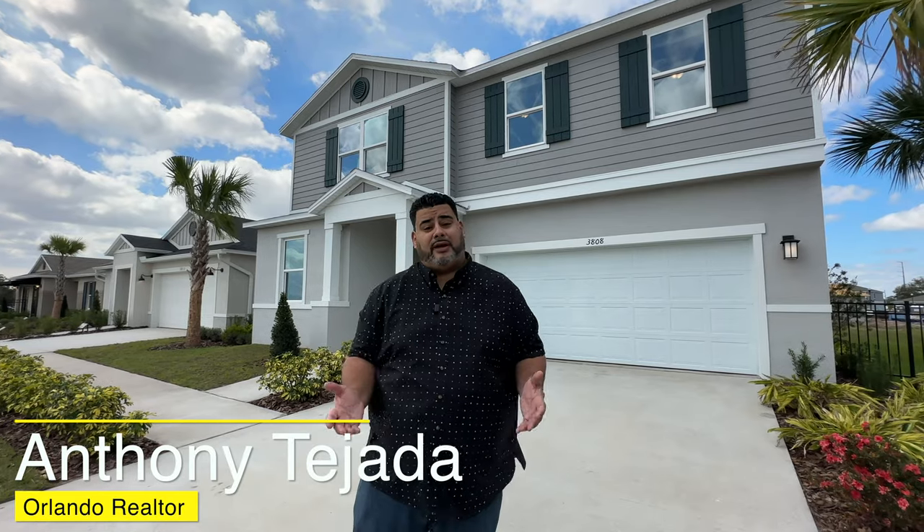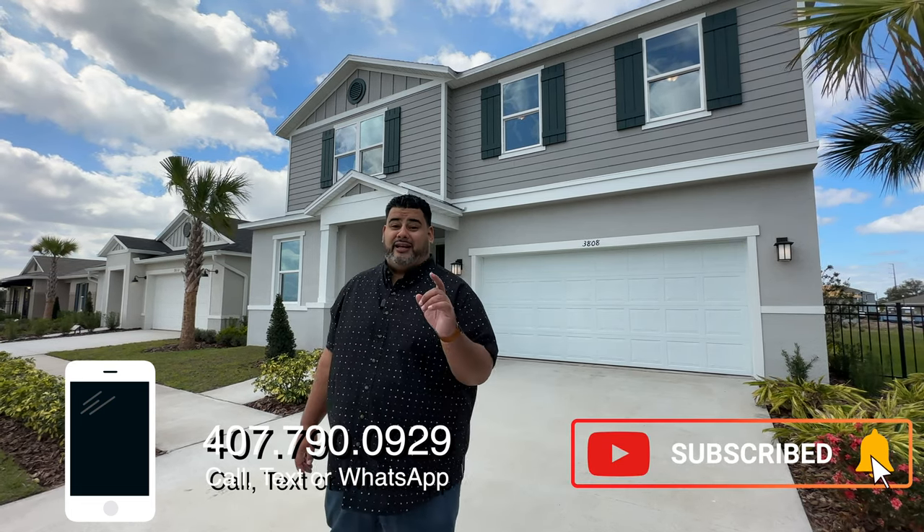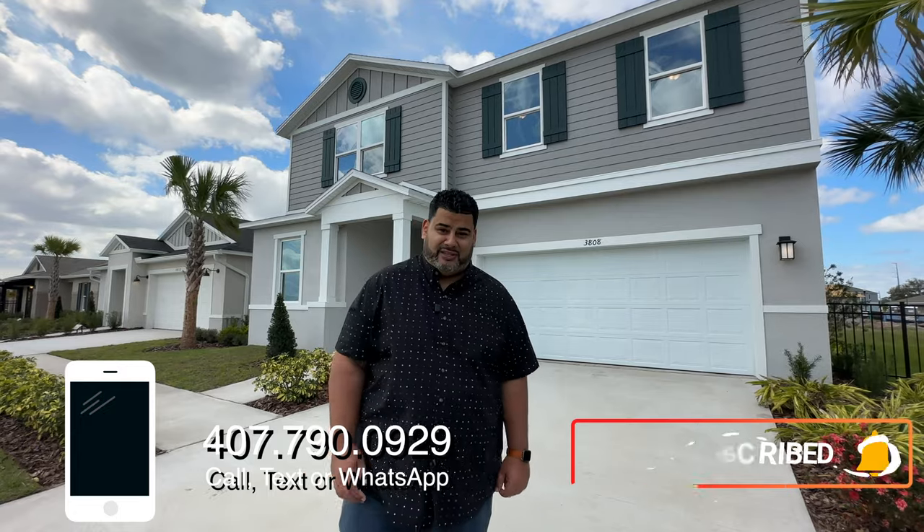Did you love this home? Does it fit you and your family's needs? Well, give me a call — 407-790-0929. Anthony Tejada, your local Orlando realtor. I'll see you guys on the next video.